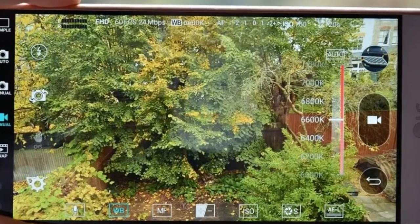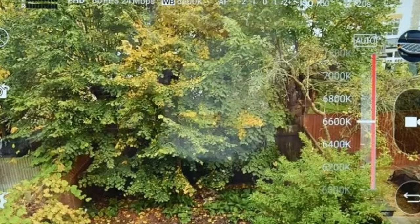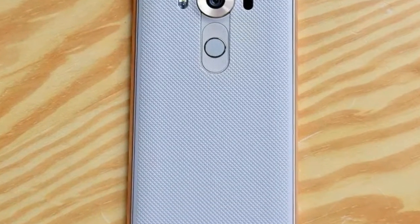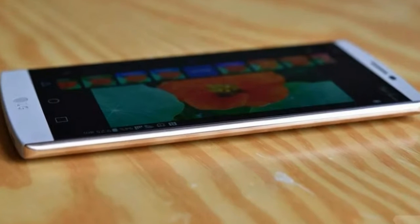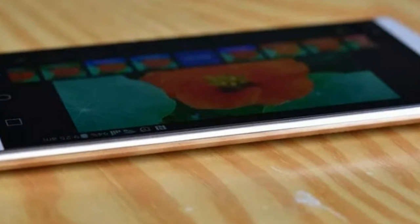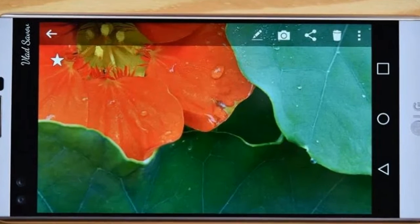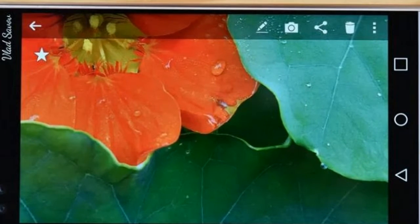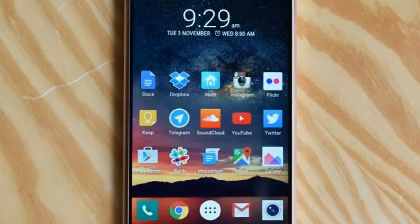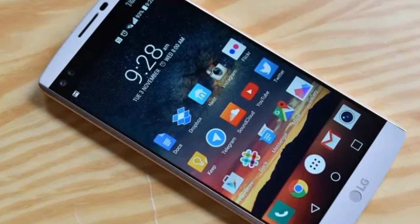LG V10 Review. If you were to ask me how many cameras and displays a phone needs, I'd say one good one of each. If you ask the same of LG, however, the answer would be five. The new LG V10 Android smartphone has two selfie shooters and a second screen, both sitting immediately above its 5.7-inch display. It's a gimmick fest, even by LG's high standards in this category, and an expensive one.